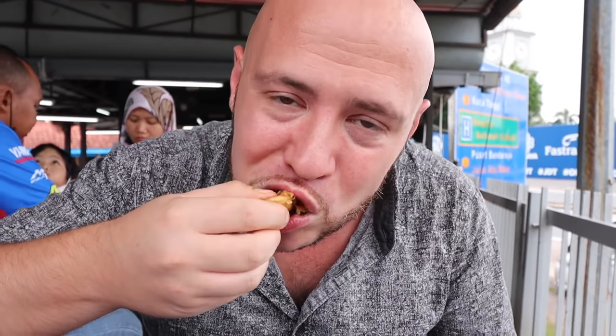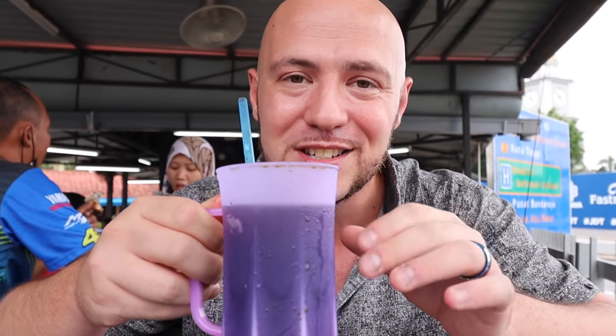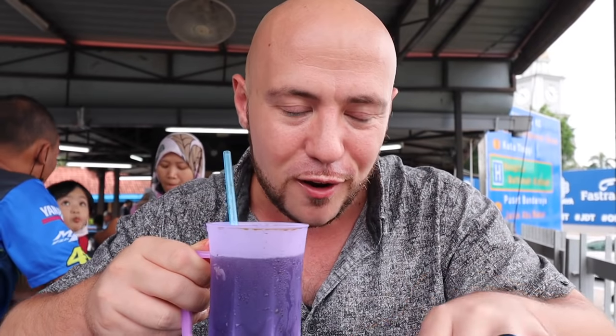It's addictive — the more you eat it, the more you like it. It goes nicely with kopi o kosong ice, just a plain black coffee iced, which cuts through the richness of this snack.